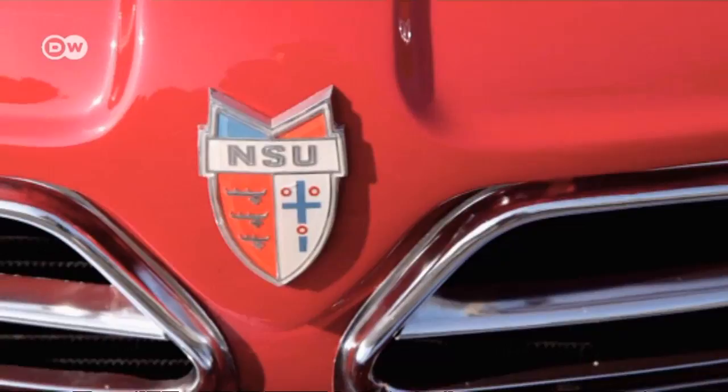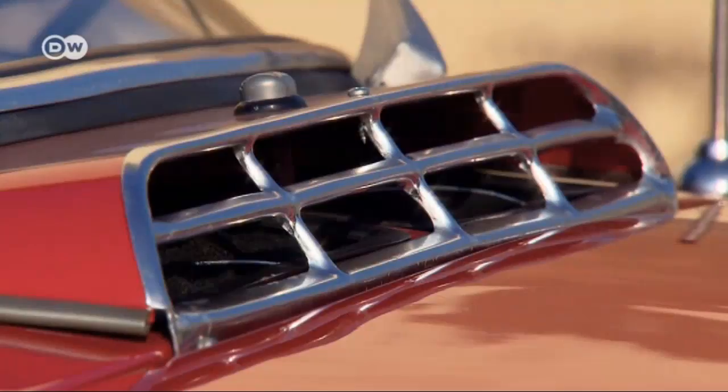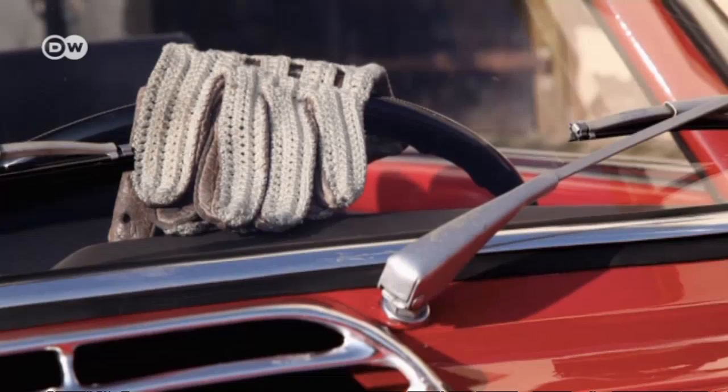But once the initial uproar had died down, the two-seater convertible was widely ignored by the German market. After months of delay, in September 1964, NSU raffled off the first one off the assembly line to an employee.